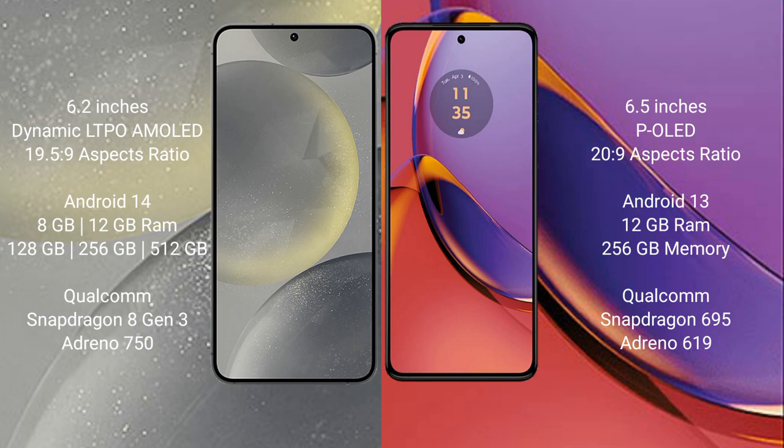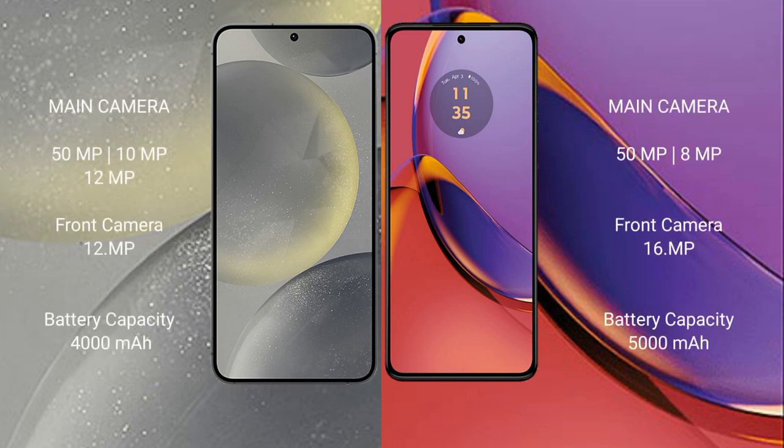Motorola Moto G84 comes with 8GB and 12GB RAM, 128GB and 256GB internal storage, MediaTek Dimensity 9300 processor and GPU Mali-G77 and Adreno 619.